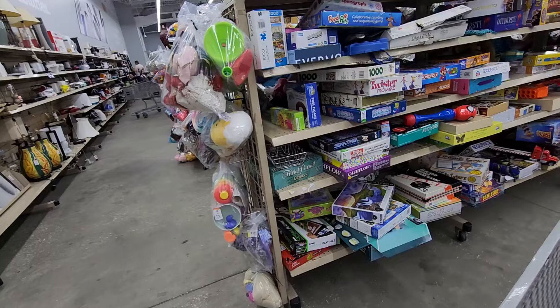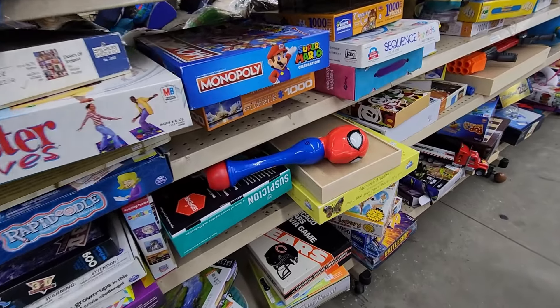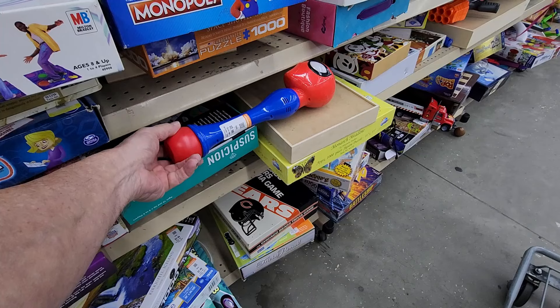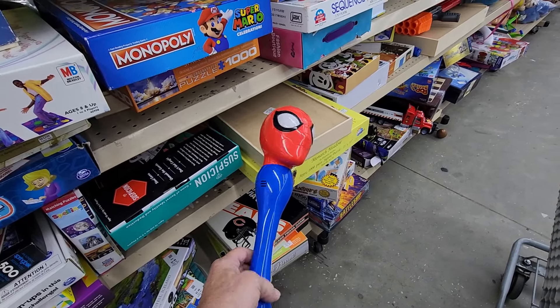I took a walk over to their toy section, and it wasn't long before I found my first item here. It was this Spider-Man bubble wand — they sell them at Disney Parks. They were asking $2.99 for it, and online these go for around $30.